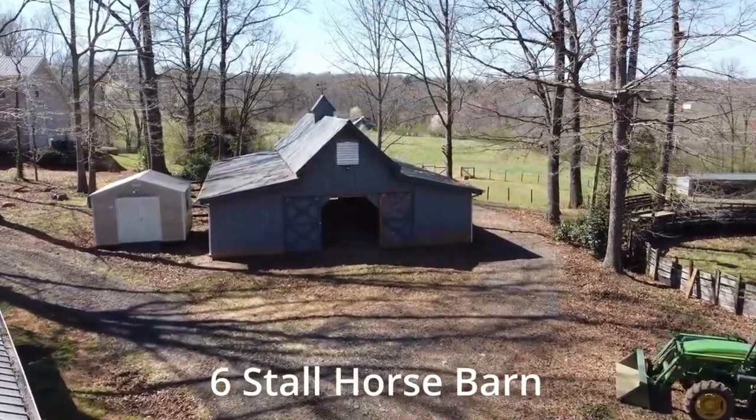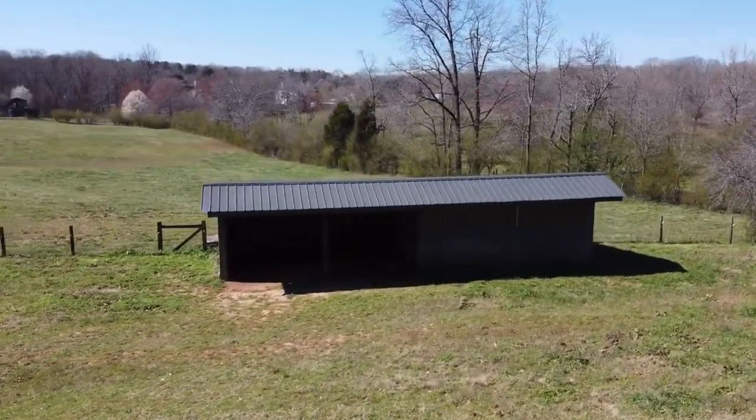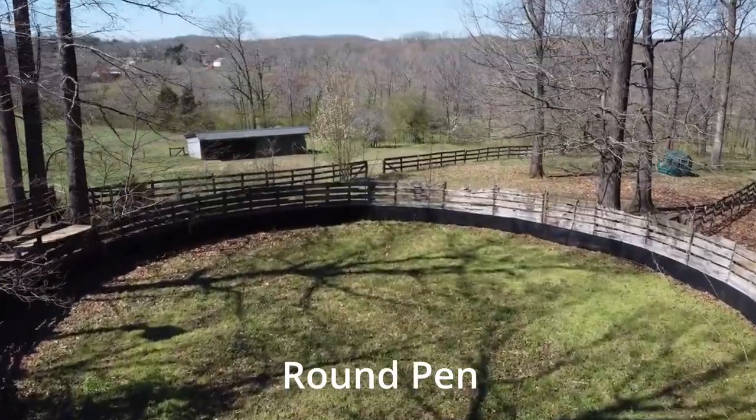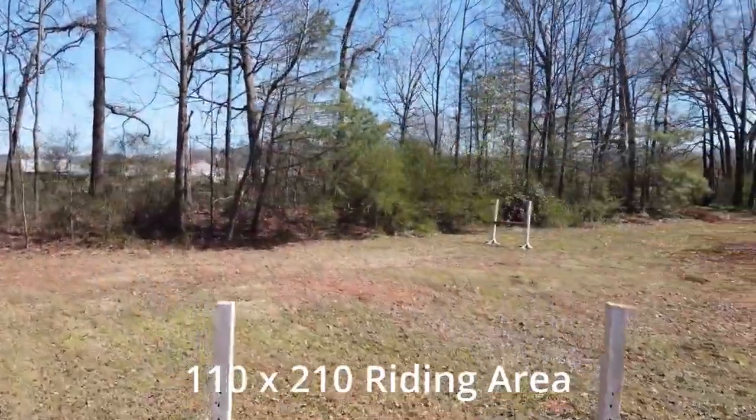As you walk to the other end of the barn, you are within steps of the storage building for hay, feed, and shavings, a round pen, quick and easy access to all the paddocks, and just 200 feet down from the barn is the riding arena.